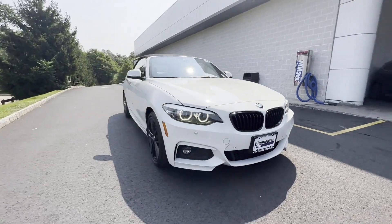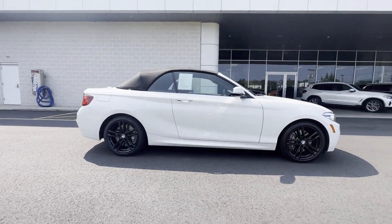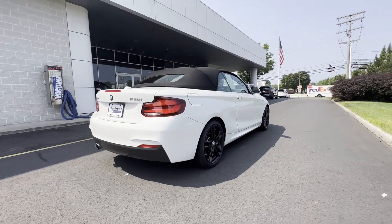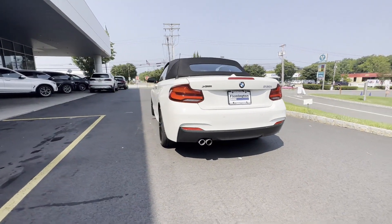2021 BMW 2 Series with less than 31,000 miles on the odometer. This coupe is sleek and stylish with added comforts. It was cleverly designed with details that delight any driver.